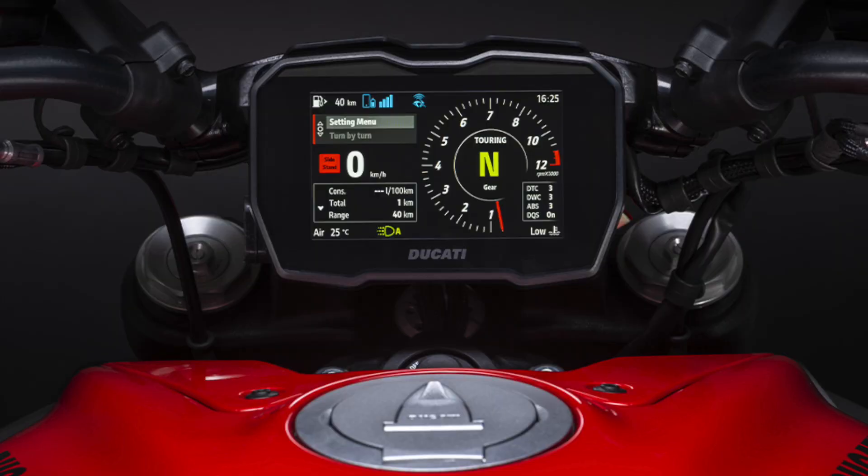One of the big upgrades is going to be the TFT and the infotainment system. The 1260S has a 3.5-inch TFT, but the new V4 Diavel is going to have the 5-inch TFT that is full color. It reminds me of the same setup that you see on the new V4 Multistrada. I kind of like it — I like the setup a lot.